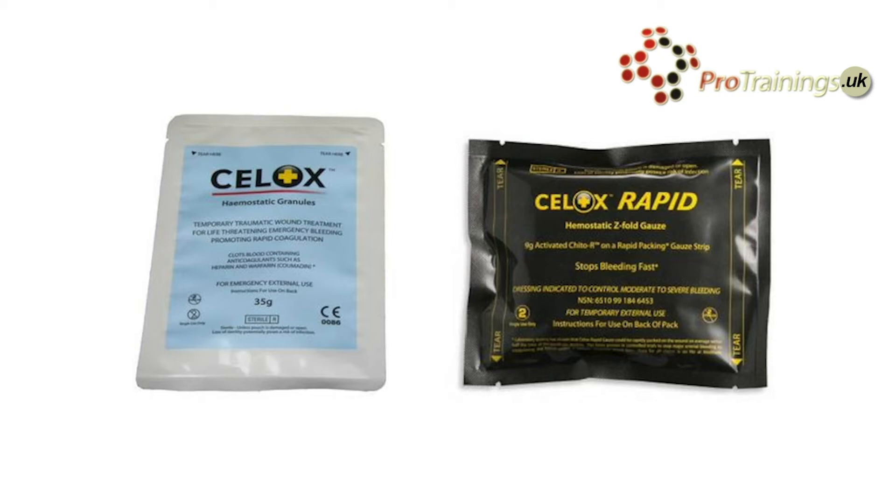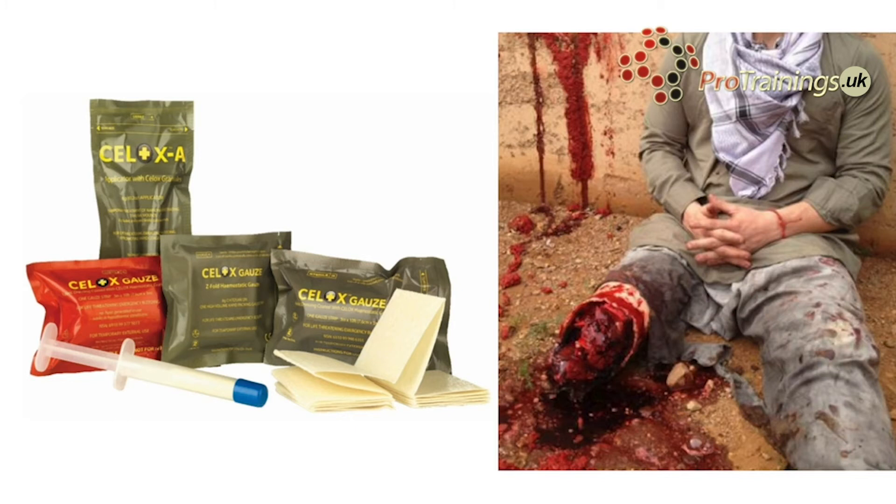There is a standard and a rapid type. Cellox is also available in an applicator which can deliver 6g of cellox deep inside a stab wound, gunshot wound, or similar deep injury.